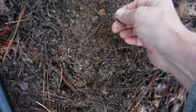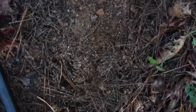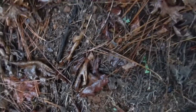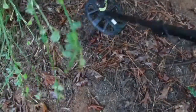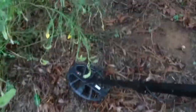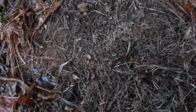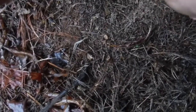Still getting coins out of this spot — further apart and fewer, but I'm still getting them. Over here is one I missed, laying right on top from last time. Still showing more. Let's see what we got.